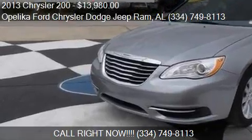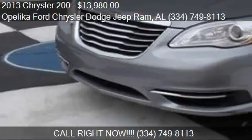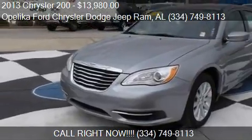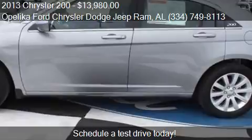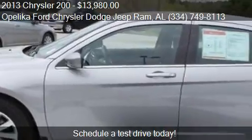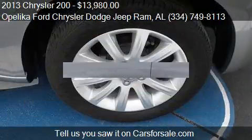This 2013 Chrysler 200 is offered by Opelika Ford Chrysler Dodge Jeep Ram, priced at $13,980. This 200 is ready to sell, with just over 45,959 miles.